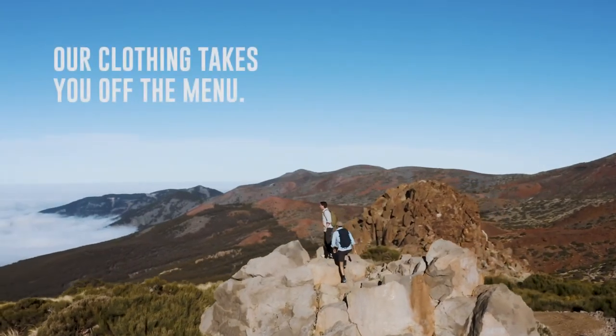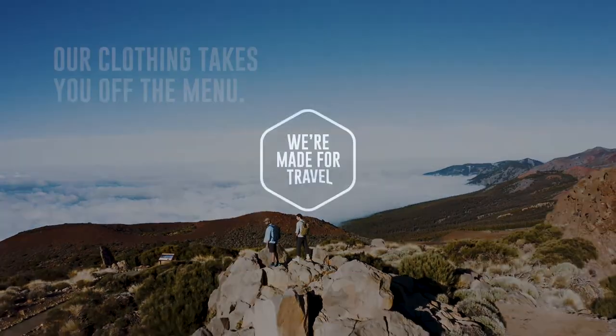Our Nozilife clothing takes you off the menu, allowing you to enjoy your adventures carefree.